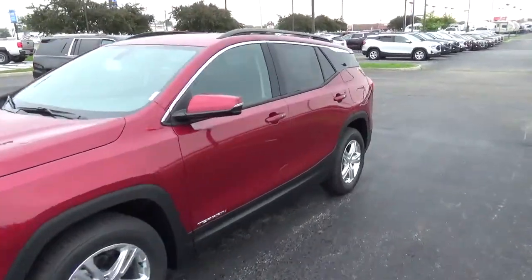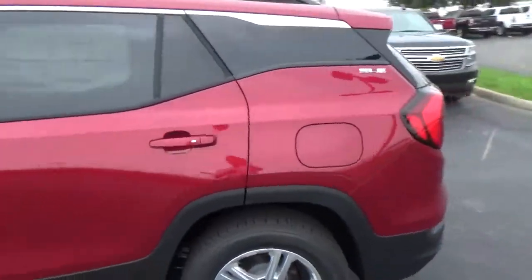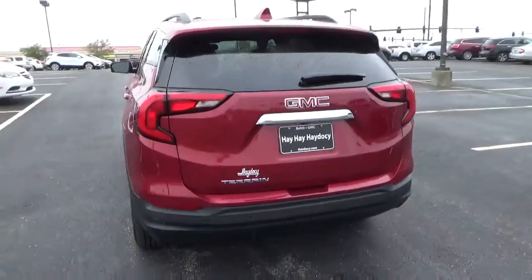Today we've got a 2018 GMC Terrain SLE with a red quartz exterior and a jet black interior. 1.5 liter four-cylinder engine, automatic transmission.